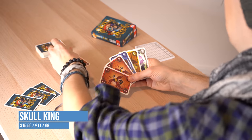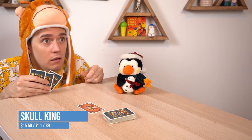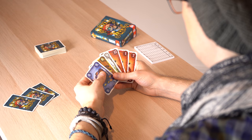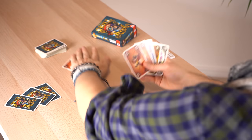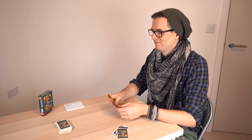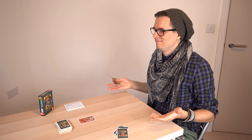Skull King is a card game where you're trying to win tricks like whist or hearts. Each round you bet on how many tricks you think you'll win based on what cards you have, then you've got to meet that bet. If you bet on winning nothing you can get a lot of points, but if you're wrong you'll get minus points. The game has big moments when the pirate cards appear and if someone manages to catch them with the Skull King — it's full of big risks for big rewards.